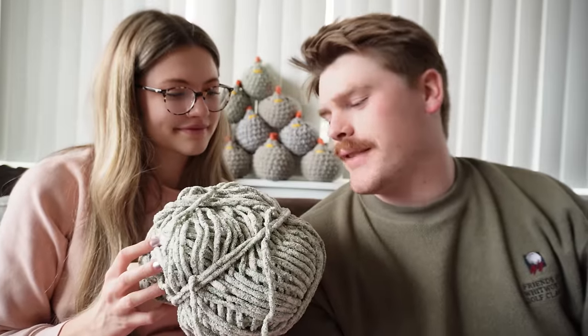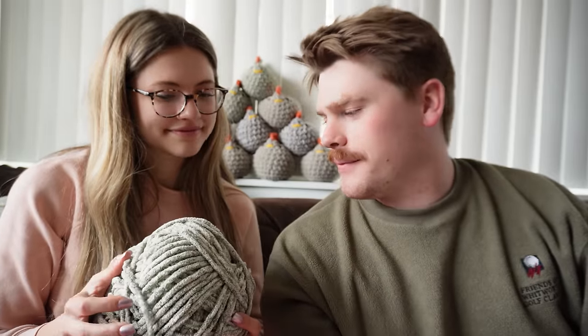He enjoyed it — he's already talking about crocheting while watching his World War II documentaries. He still has some yarn left. That's our video! I hope you had fun hanging out with us as we market-prepped some chickens for Farm Chicks. Let us know in the comments if you think we should keep Peyton's chicken or try to sell it.